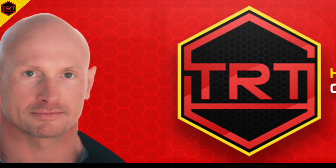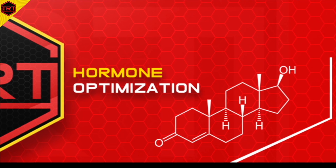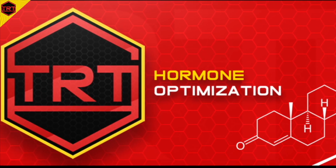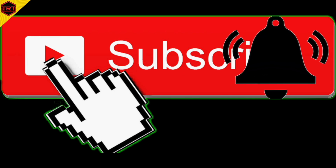Thanks for tuning in again. Today's topic is: when doing thyroid hormone replacement, which formulations should you use in what circumstances? This is the TRT and Hormone Optimization YouTube channel. If you want to learn all about the science-based information on this topic, consider subscribing and hit that notification bell.